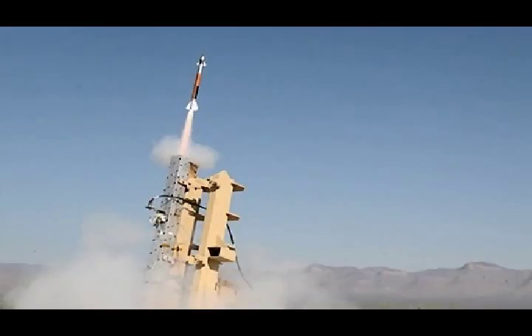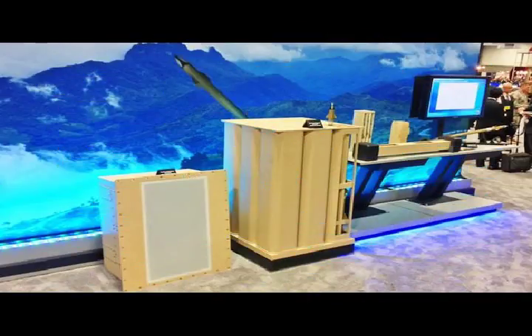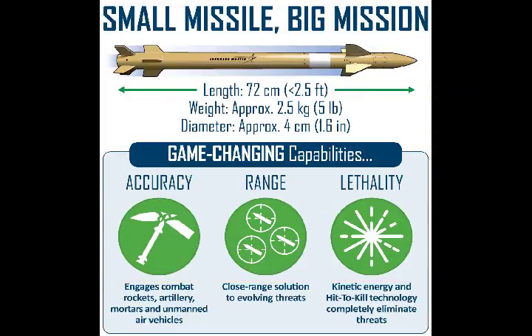Lockheed Martin keeps the size of the interceptor down in large part by eliminating the need for a warhead. Instead, the MHTK uses its speed and precision to physically slam into its target and destroy it — hence hit-to-kill.